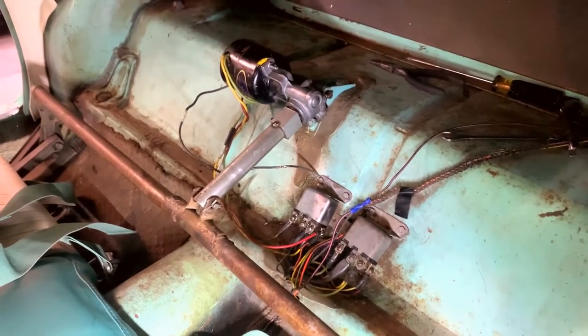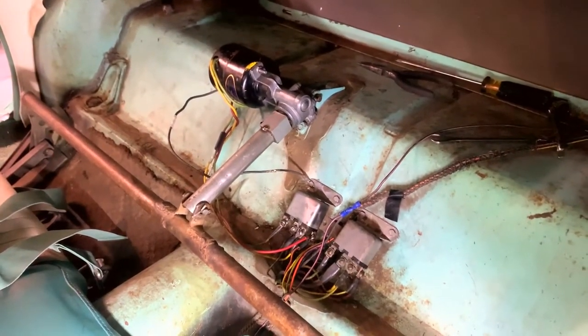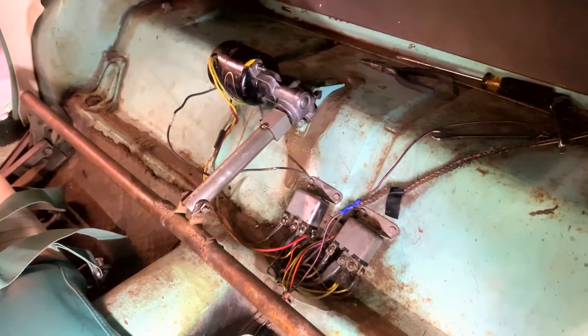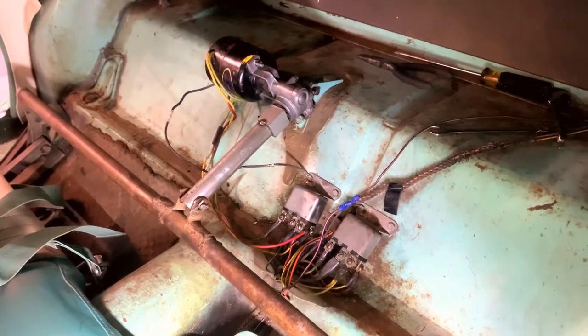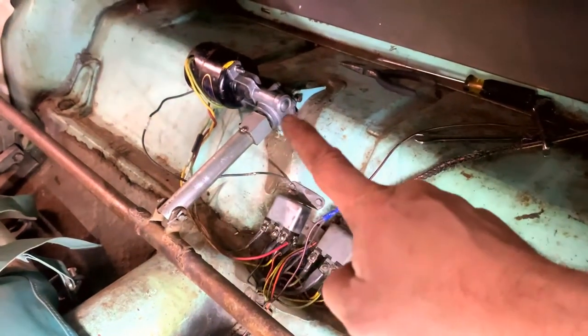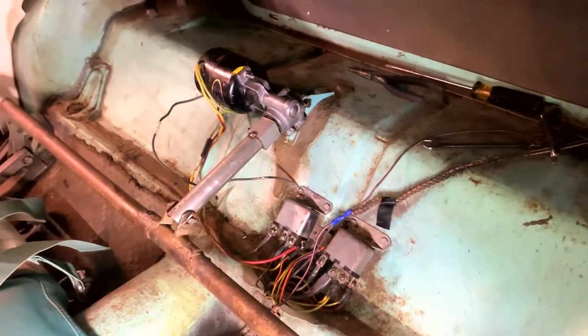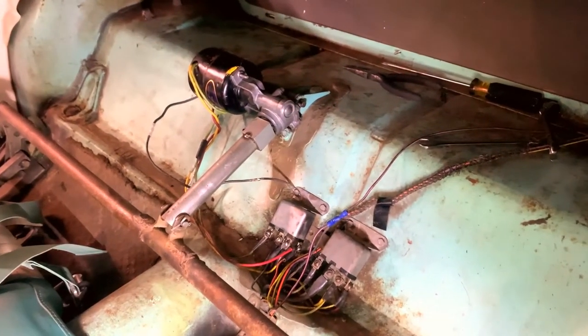So we undid the two bolts holding the power motor on there, and voila — it actually worked. The next step was to take apart this screw drive system: just push out a pin there and push out a pin on top, and the whole thing came out.